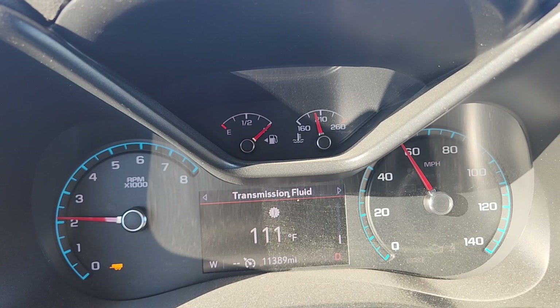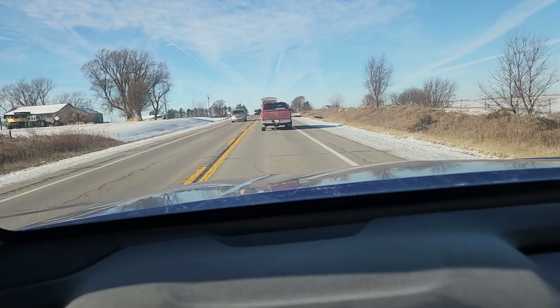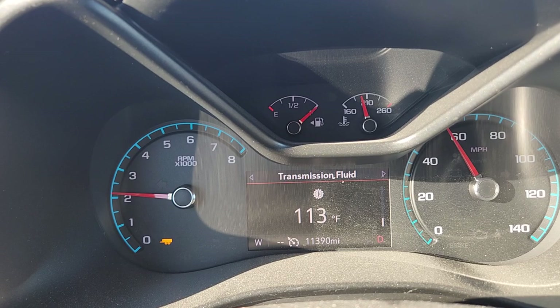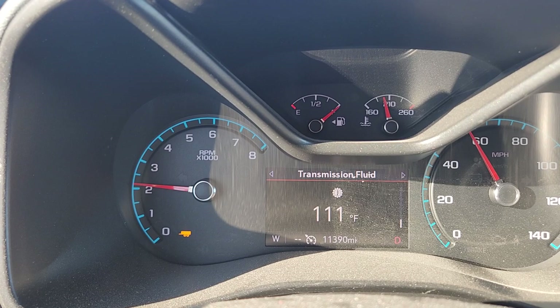I'm actually kind of glad we're being held up by this semi just ahead of us, so I can see how the Colorado handles when it's got to get back in the throttle and pick speed back up on these hills, going in and out of the throttle a little bit. As of right now she's not complaining.